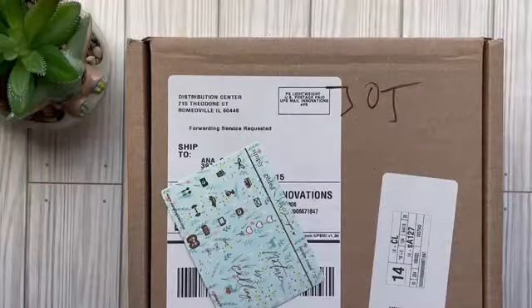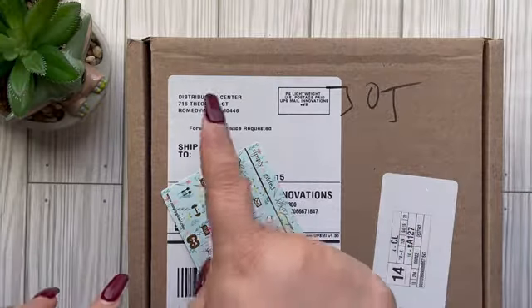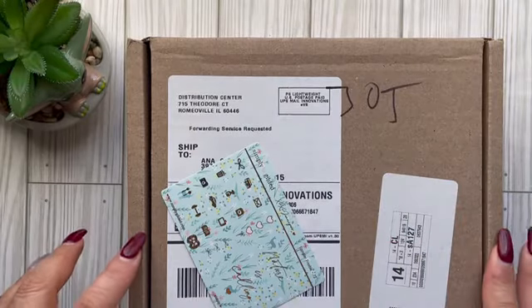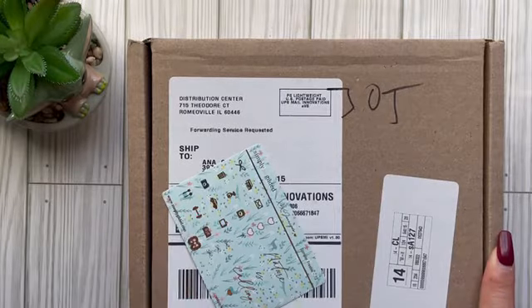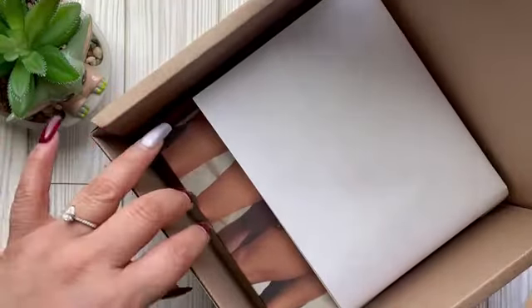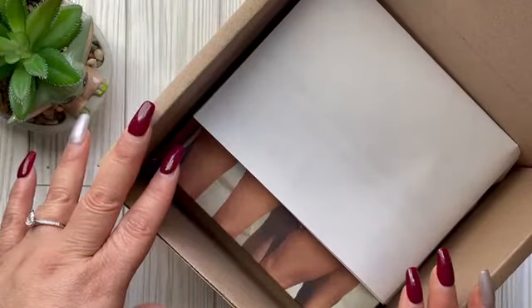Welcome back to my channel! Today I have a mystery package that arrived — it doesn't tell me where it's coming from. I have a whole bunch of packages coming and haven't had time to match the tracking number to the vendor, so this is going to be a surprise for all of us. Let's see what's inside — oh, it's my SKIMS order! Very minimalistic packaging.